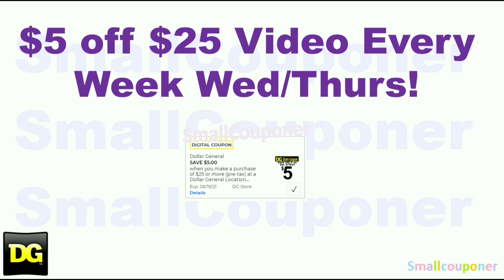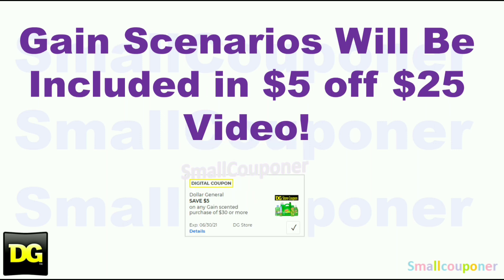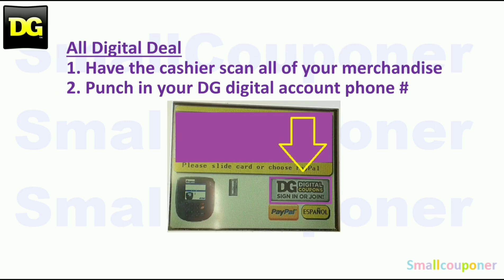I will be posting a $5.25 video every week on Wednesdays or Thursdays, and it will be for this Saturday, June 19th. Engage scenarios will be included in the $5.25 video. Since these are all digital deals, you'll have to cash your scan out of your merchandise first, and then punch in your DG Digital account phone number. Some stores have upgraded their payment pad, so you may have to do it while they are scanning the items — do it however way works for you.